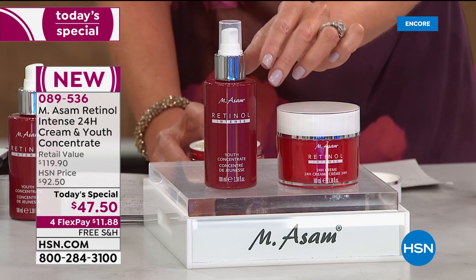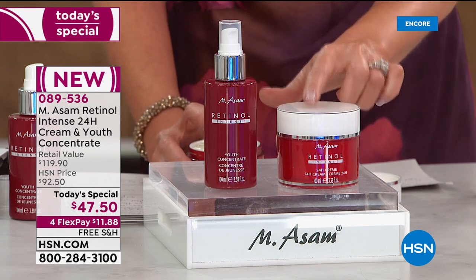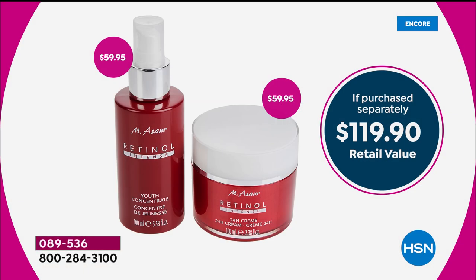Today and today only, we've got the lowest price we've ever offered on the retinol duo. Per ounce, it's the lowest price you can find. It's the super size. Normally they would be $59.95 just for the youth concentrate and $59.95 for the 24-hour retinol cream. These are both double size — the jumbo size.